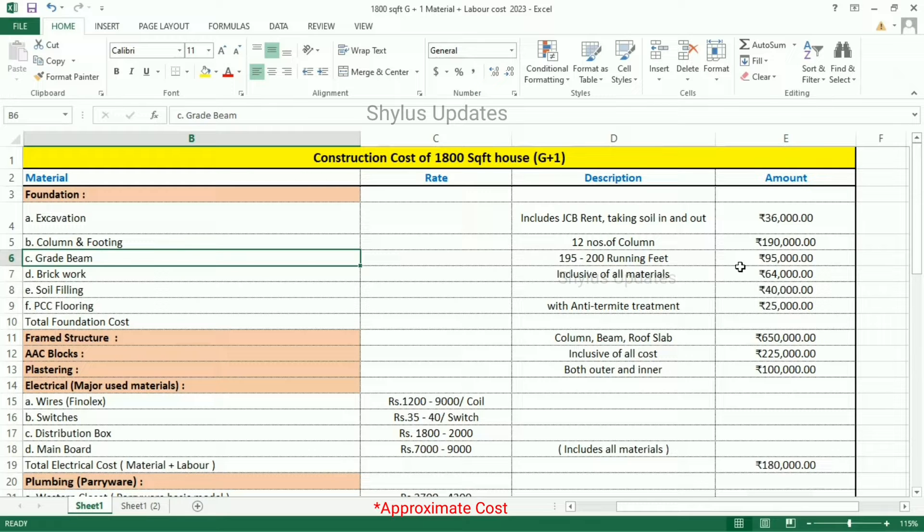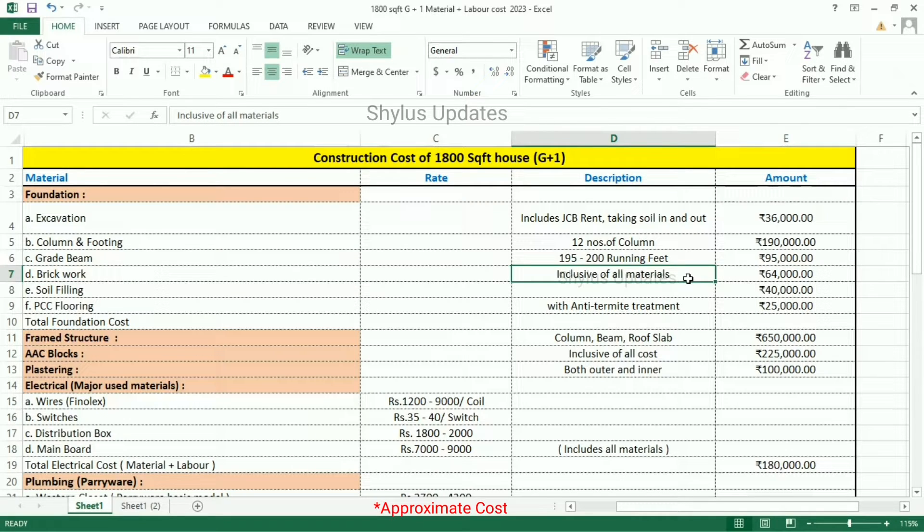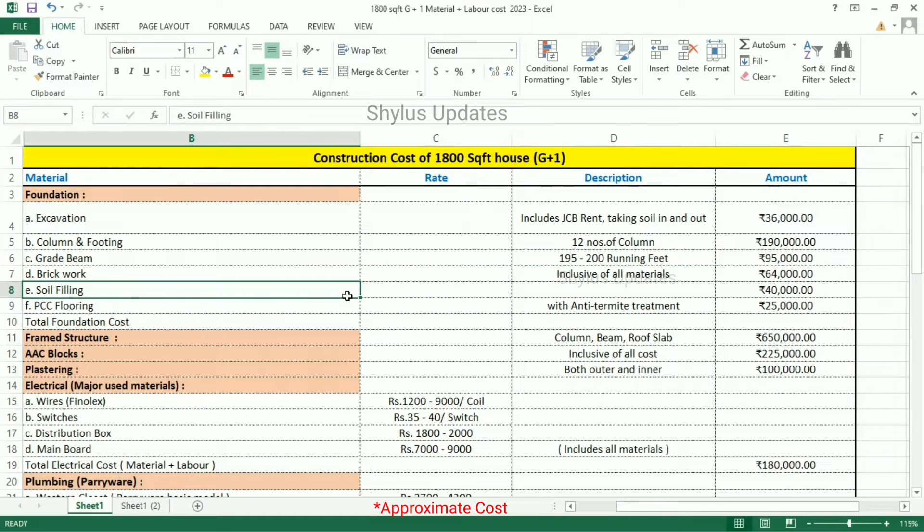The Grade Beam cost includes cost of steel and concrete. Brickwork: Rs. 64,000, which includes cost of cement, sand, and aggregate. Soil Filling: Rs. 40,000. Filling costs have increased as some material rates have drastically increased.